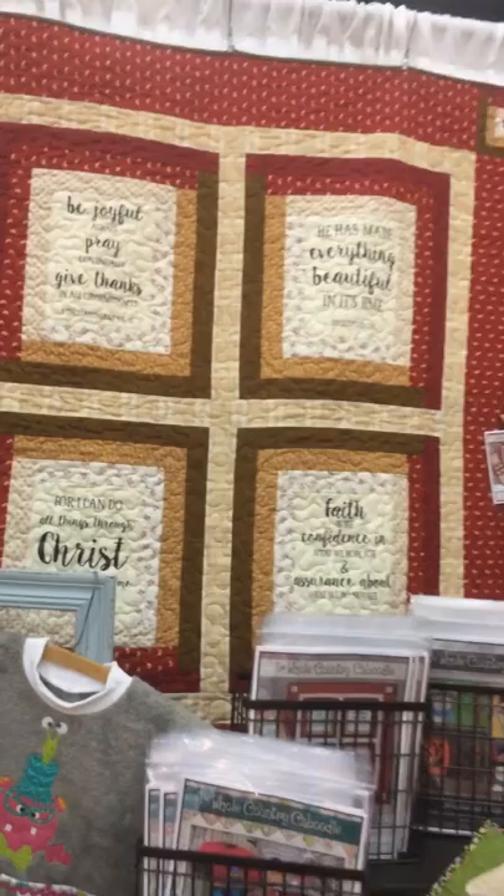Covered in Truth is one of our new patterns using Whispers of Wisdom, and those six screen printed panels actually come in the pattern to do the wall hanging and the table runner.